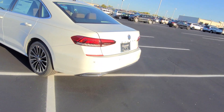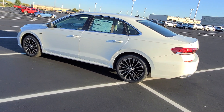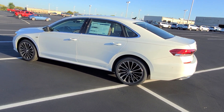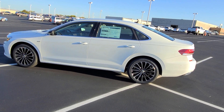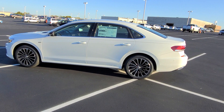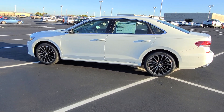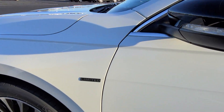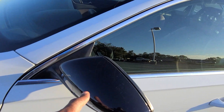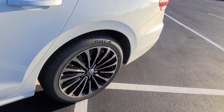It has park distance control, keyless entry, push button start, remote start, heated seats, heated rear seats, and a power sunroof. The LED headlights also have AFS — adaptive front steering — so they turn when you turn the wheel. It has a limited badge on the front quarter panel, black mirror caps, and these wheels are unique to the Passat Limited.